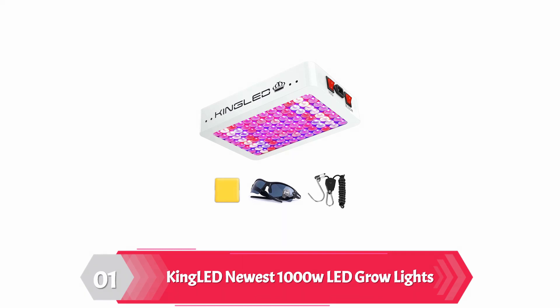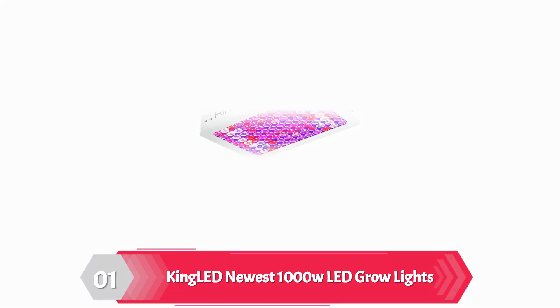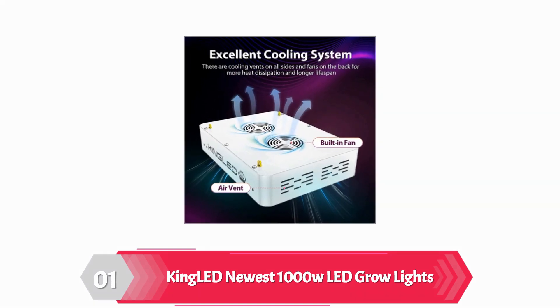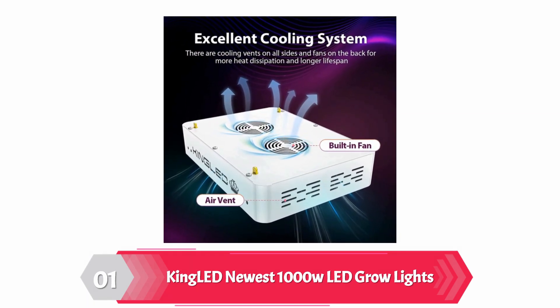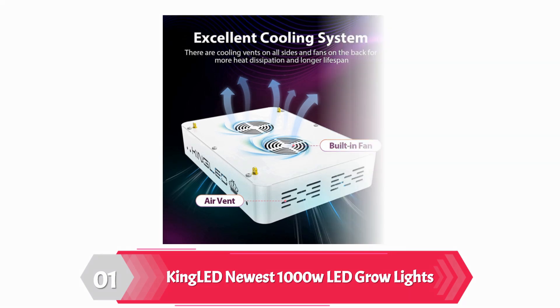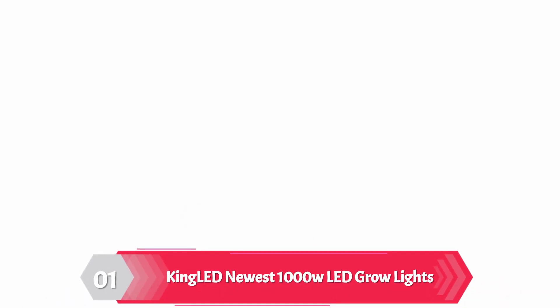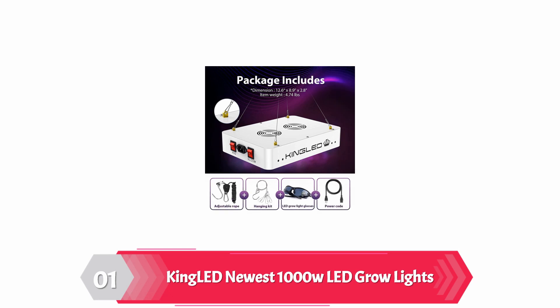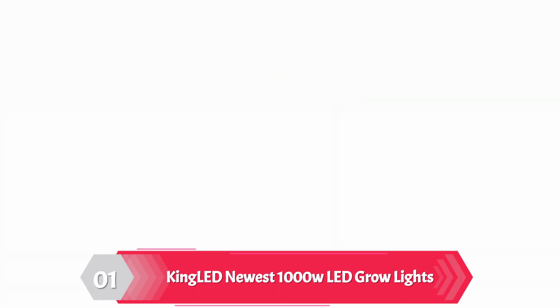This LED grow light is high in quality, cost-effective, durable, and full-spectrum in nature. Without any further thinking, you can buy it. This LED grow light is probably the best option for you. It is a perfect kit for 2.5x2.5 flowering coverage and 3x3 vegetative coverage. It provides natural light's full-spectrum that is required for the plant. It is designed in such a manner that it provides the necessary light for plants based on the different growth stages of the plant. This device is cost-effective and durable.